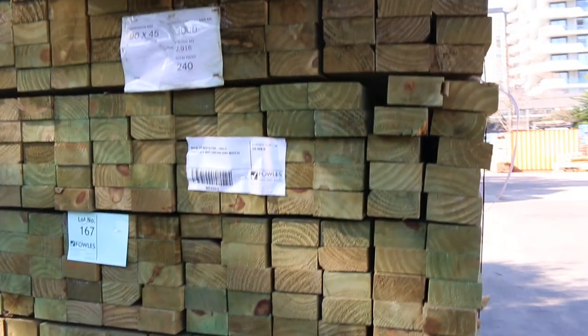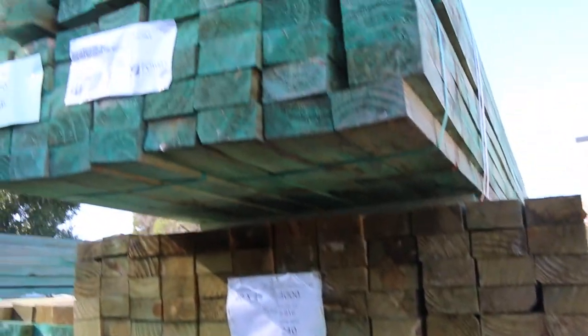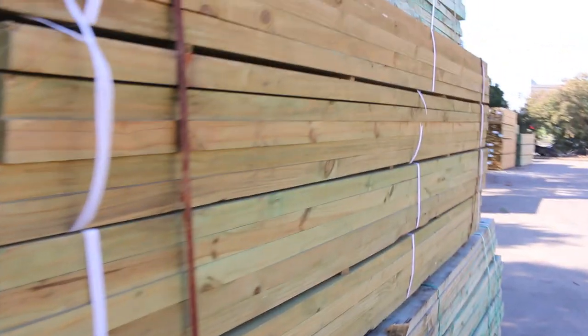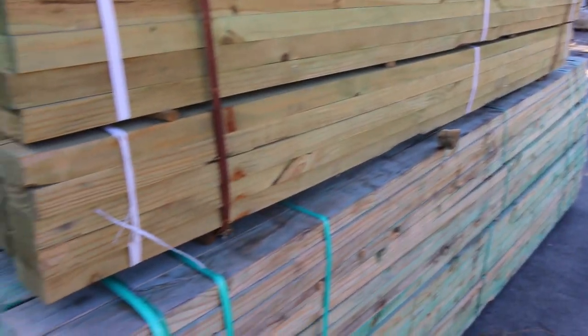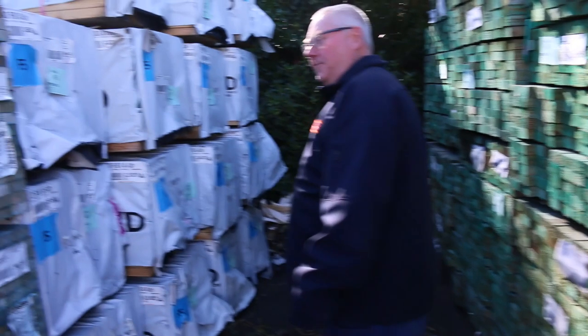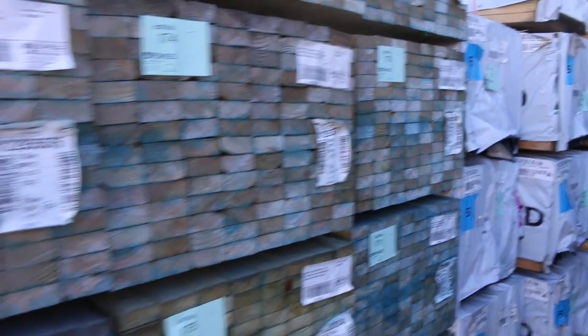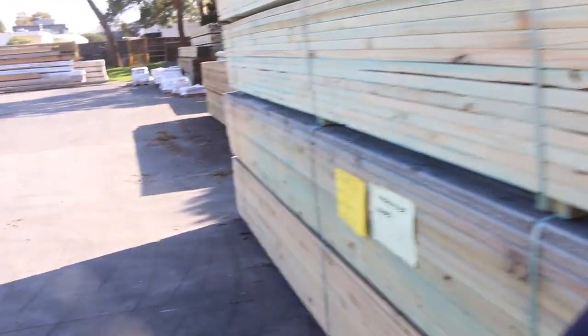On the opposite side we've got a bit of 9045 H2 M10 Pine — a little bit weathered, so that'll probably go for about a dollar a metre. There's also a bit of 9045 F5 Pine in the back here, with quite a few packs in the 4.8 metre lengths.